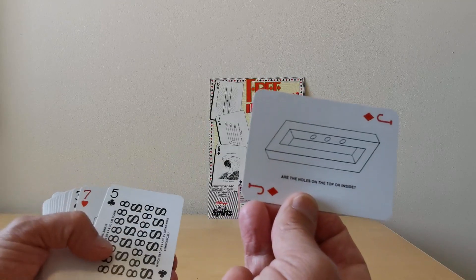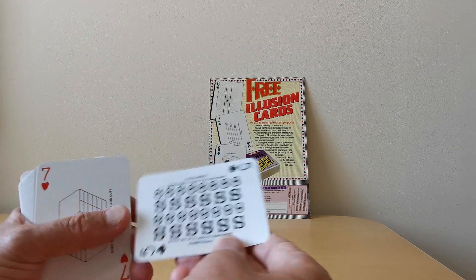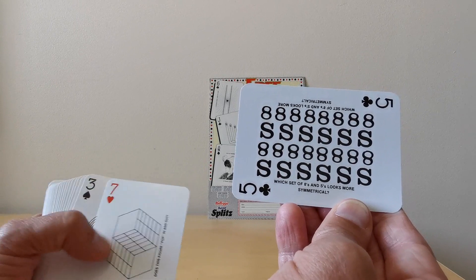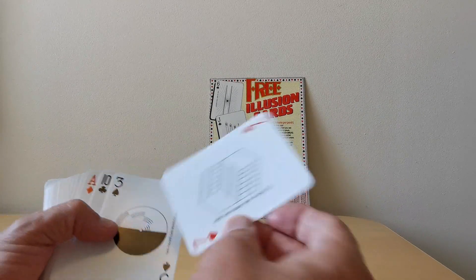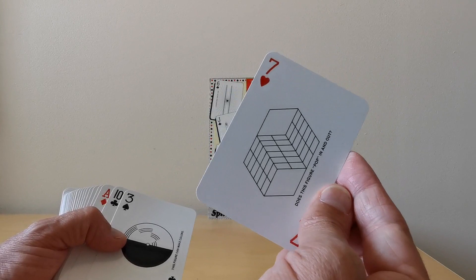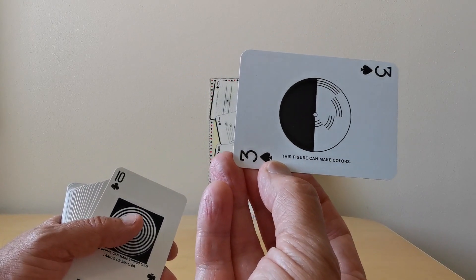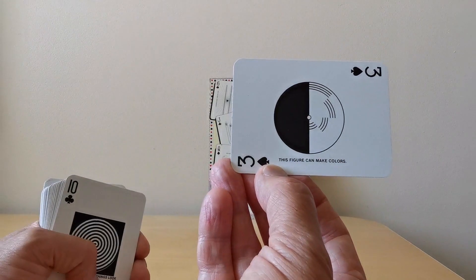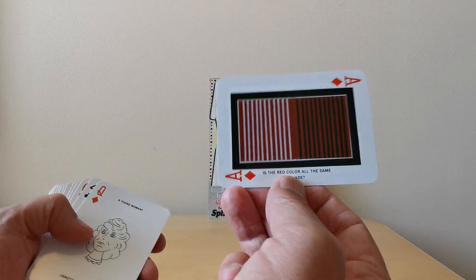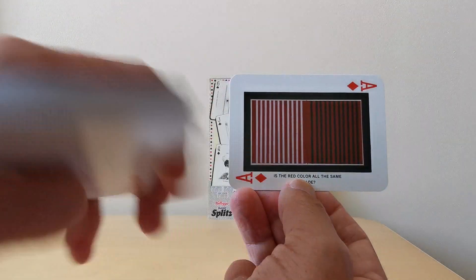You've got another optical illusion where you're not quite sure which way up that particular brick is. Then there's 'which set of eights and S's look more symmetrical?' — I imagine they're all the same. There's another weird one: 'does the figure pop in or out?' This one here they recommend you actually photocopy it, put a pin through the middle, then spin it and you get different colours. And that's another one where they say which colours are different — I think they're all the same reds.